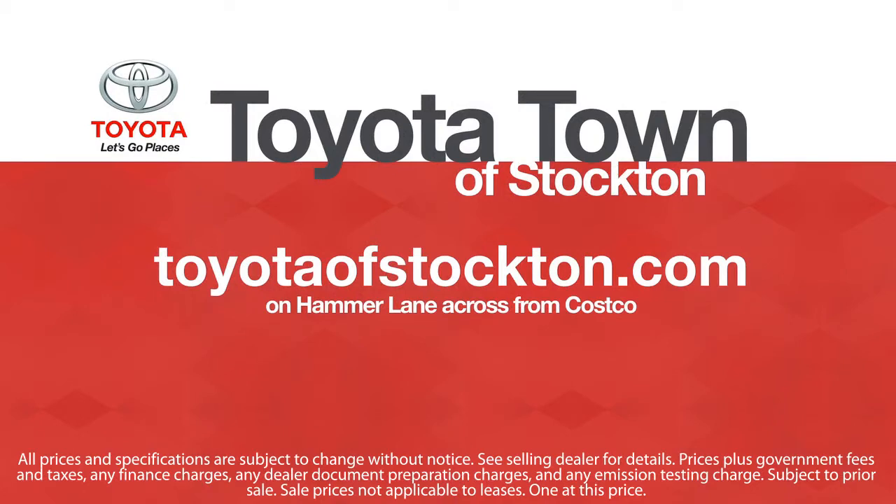We hope you'll give us the opportunity to show you what excellence in customer service looks like. Give us a call or stop by — we're located at 2150 East Hammer Lane in Stockton.